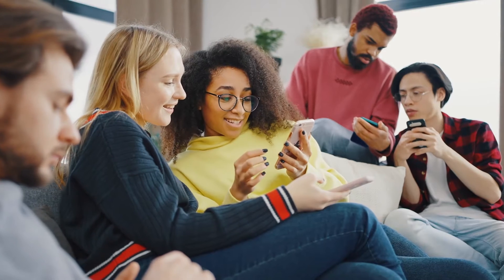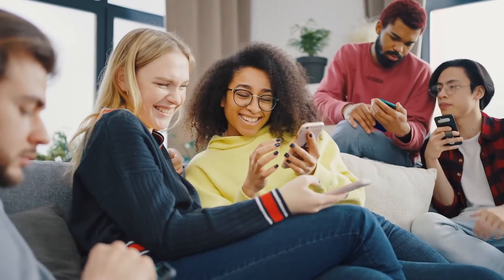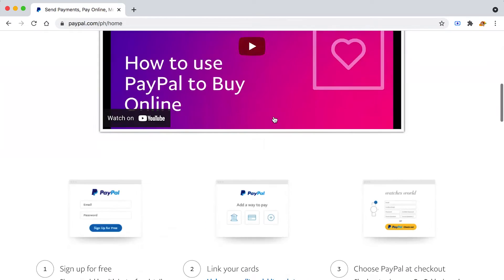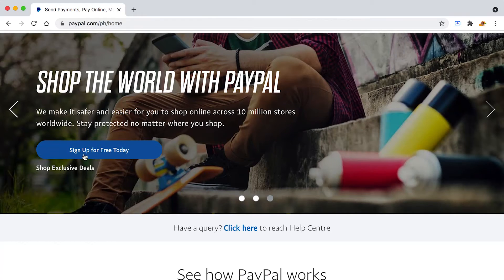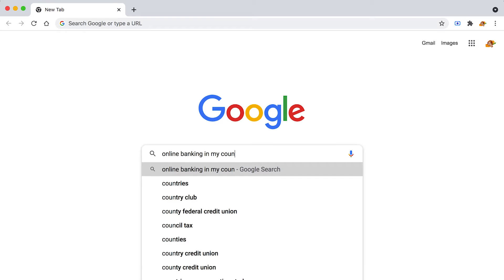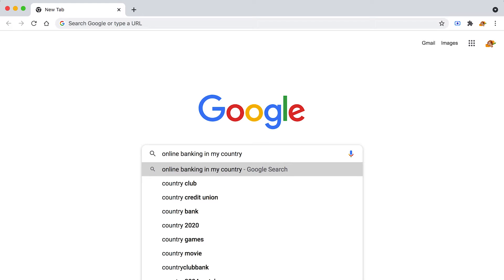Before we go to the apps, I'll show you how to create your own PayPal account. Head over to paypal.com, set up an entirely free account, provide the needed details, and log in. If you don't want PayPal, you can set up an online bank account by searching 'online bank account in my country' on Google and signing up for free on that banking website.